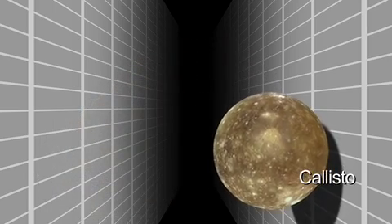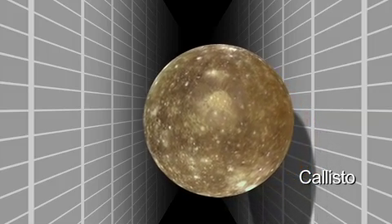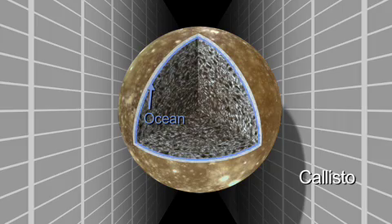Callisto, the relatively dead world, has not the level of activity that Europa and Ganymede have. Yet we think that Callisto has an ocean beneath its surface.